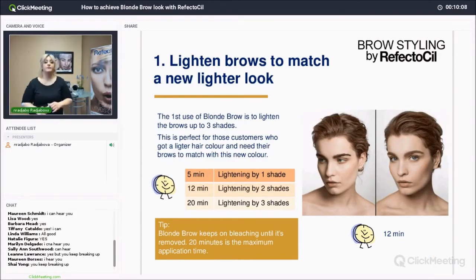This is perfect for customers who have a lighter hair color and need their brows to match. Looking at the timing chart: level one, lightening by one shade, is five minutes. Level two, lightening by two shades, is twelve minutes. Level three, to lighten by three shades, is twenty minutes. That chart helps you know the timing. And when pre-softening gray hair, you stay at five minutes — you just want to break the bonds in the gray hair so you can deposit the color, and five minutes is enough.